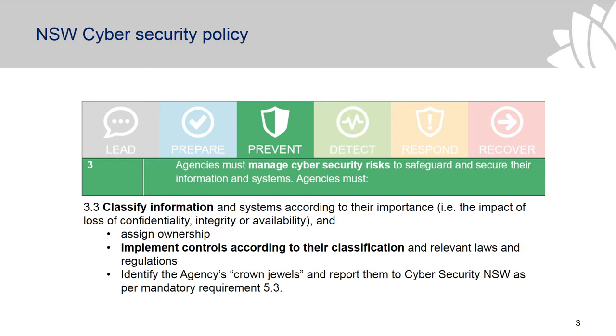And that information is protected and controls are put in place to ensure that there's no inappropriate or compromising disclosure.